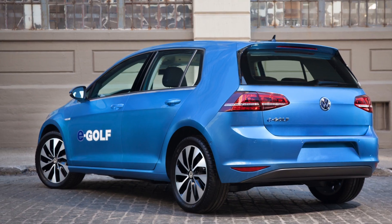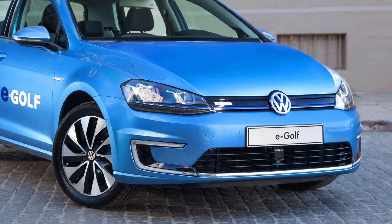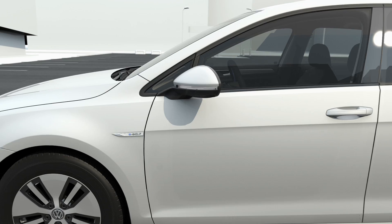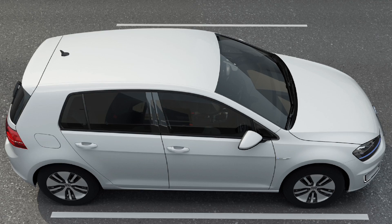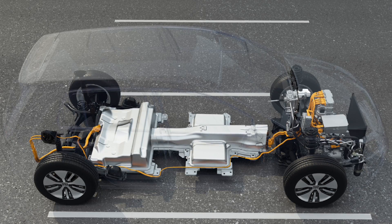This car was designed initially as a Golf, so in terms of design it's not completely different. It still offers the same size, and the battery is packaged in a way that you don't lose any trunk space. With the new MQB — the modular transverse toolkit — we're able to package everything in a way that prevents intrusion to the cabin. So whether you're driving a GTI or a Golf, you have the same amount of space.